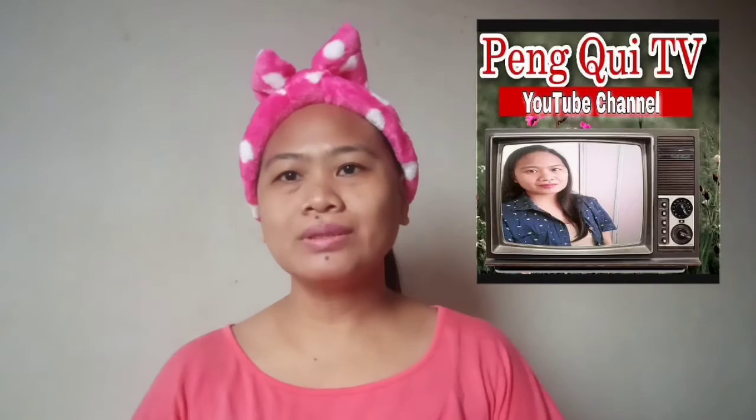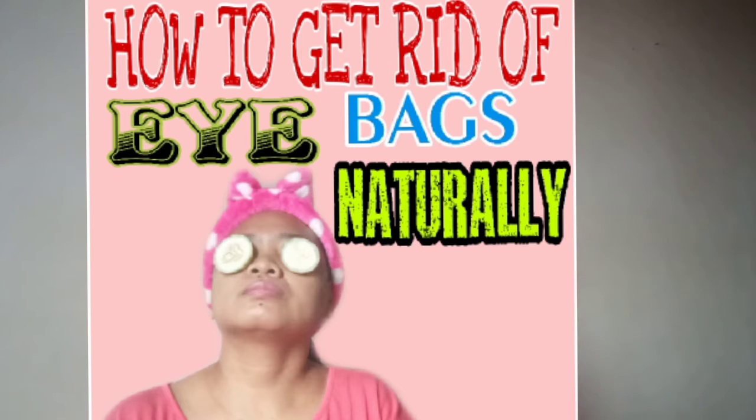Hello guys, welcome back to my channel. Today I want to share with you how to get rid of eye bags. Everybody wants bags, but not the bags under your eyes that are causing your eyes to appear puffy and dull. When people grow older, their muscles loosen or weaken, that's why it appears as a bag under your eyes. There are some ways to get rid of eye bags — not totally, because this is a genetic and aging factor.